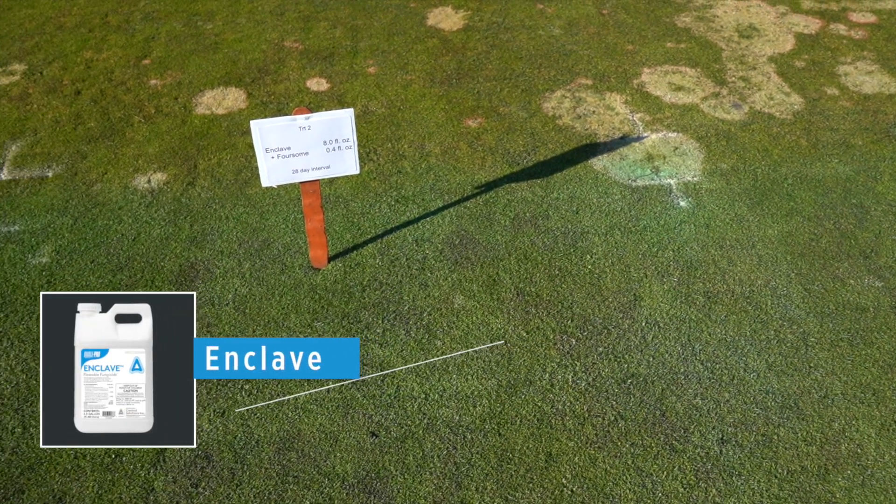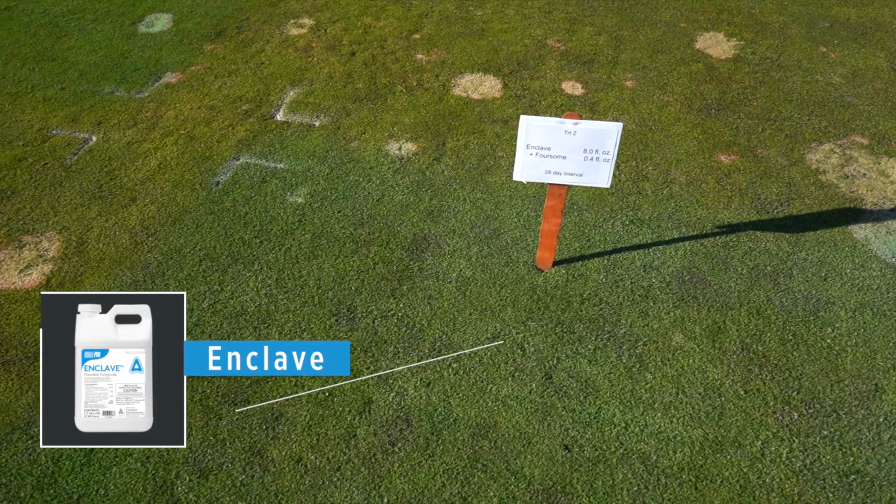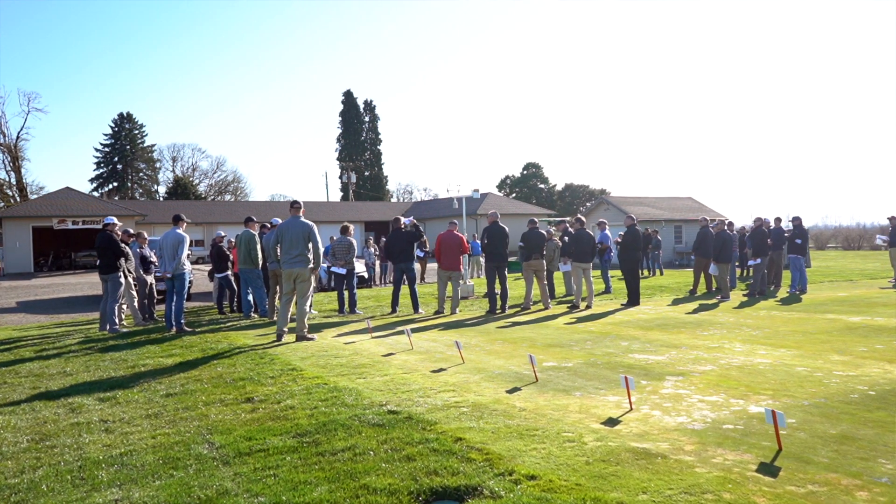In this particular trial, being that it was going to be on a rotation, we put it on a 28-day rotation, which is a pretty long rotation period for a fungicide program.